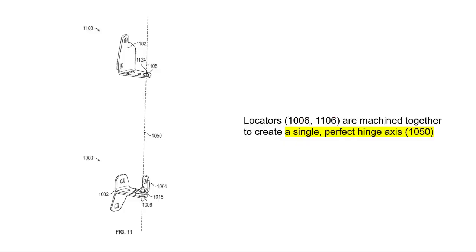And the patent solves this with the exact same idea — it's so smart. You can see it right here in figure 11. Both the upper and the lower hinges have these sacrificial locators. Then a machine comes in and bores a hole through both of them at the exact same time, creating one mathematically perfect axis of rotation. Just like that, problem solved.